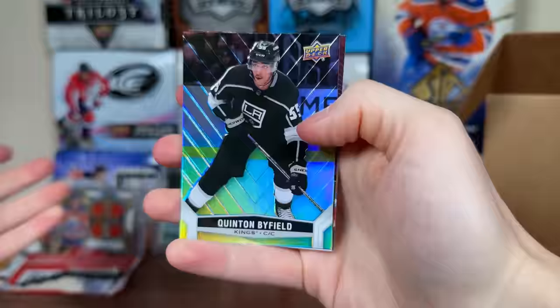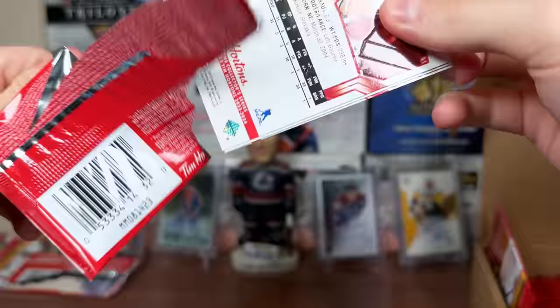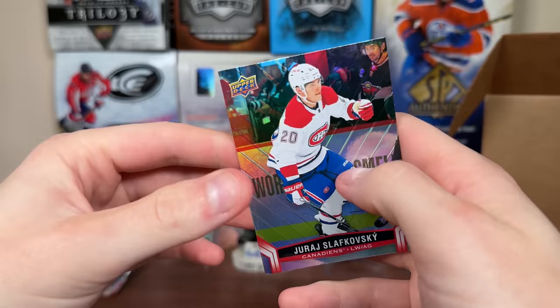There's Byfield, McKinnon Superstar Showcase, Doc. We got Darnell Nurse, Quinn Hughes, Superstar Showcase: Matt Duchesne. I might have to pre-open some packs here. We got Giroux, Ramstone, Slafkovsky.